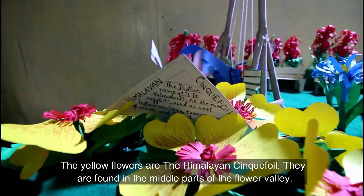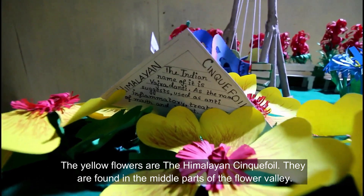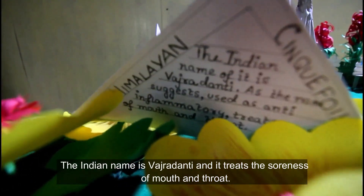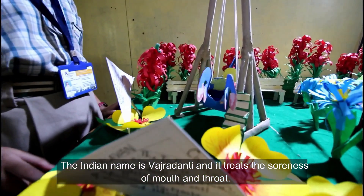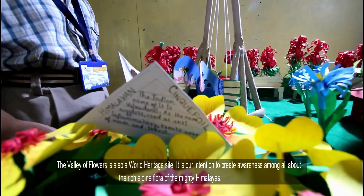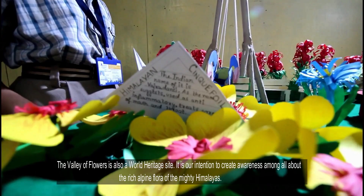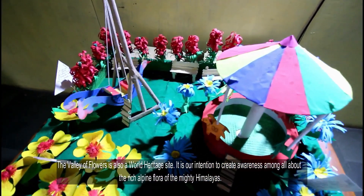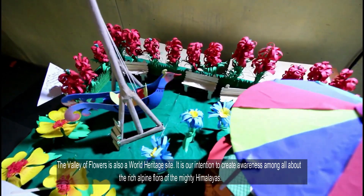The yellow flowers are the Himalayan sulfide, found in the middle grounds of the flower valley. The Indian name is Pushpawati and it treats the soreness of mouth and throat. The Valley of Flowers is also a World Heritage Site.